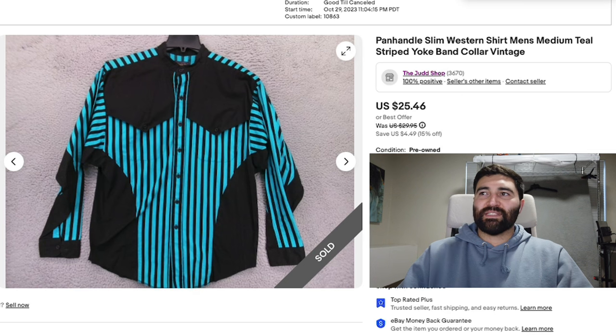Number three is this Panhandle Slim Western Shirt in a Men's Medium. This was a really unique color — a blue teal. It sold in two months for a full price of $25.46, which is the discounted price because it was on sale at 15% off. That means it was in the two-to-three month range for my sale pricing.